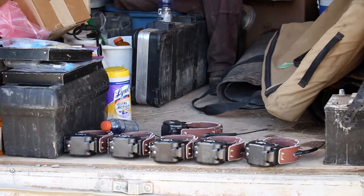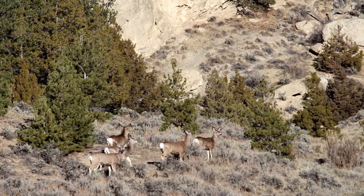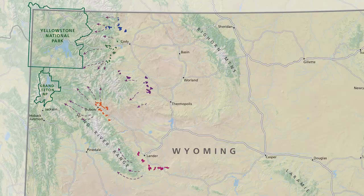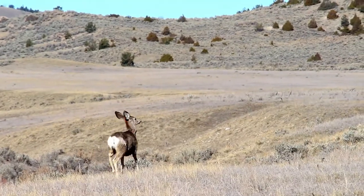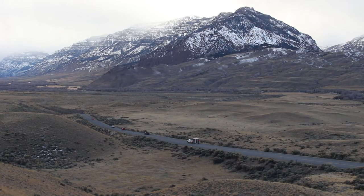One of the unique things about this study that we're really excited about is that these are satellite collars, so every three days our research team will get an update from these animals. We'll produce maps every week showing how these animals begin their migrations and move across the landscape. The public will be allowed to really discover these migration routes with us as the deer begin to reveal them across the Greater Yellowstone landscape.